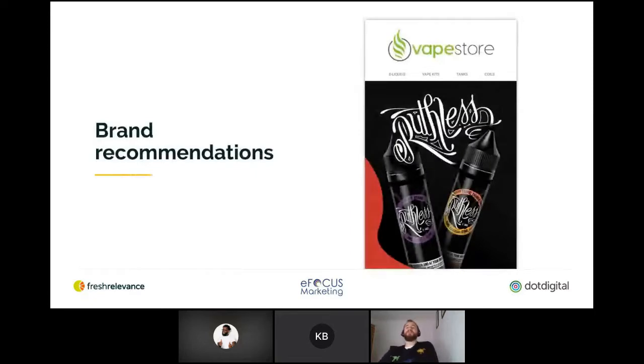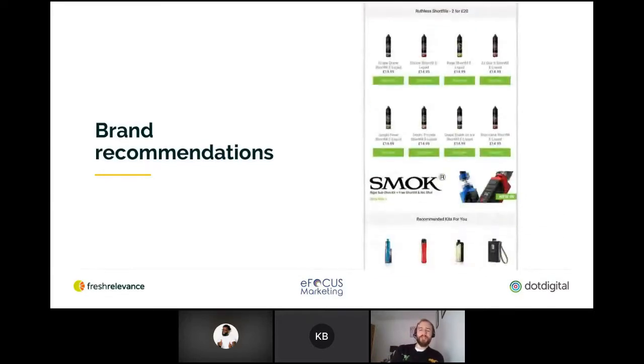Another really nice example of product recommendations is Vape Store. It's a newsletter specifically promoting a particular brand — Ruthless — but the recommendations are specific to the flavour preference that the individual is most likely to prefer. Obviously if it's someone who hasn't yet got a flavour preference, it falls back to the crowdsourced most popular. There's also a 'recommended kits for you' block in addition to the main content, which tries to achieve further upsells — maybe the liquids aren't right for you and you need a kit instead, or you want a kit to go with those liquids.